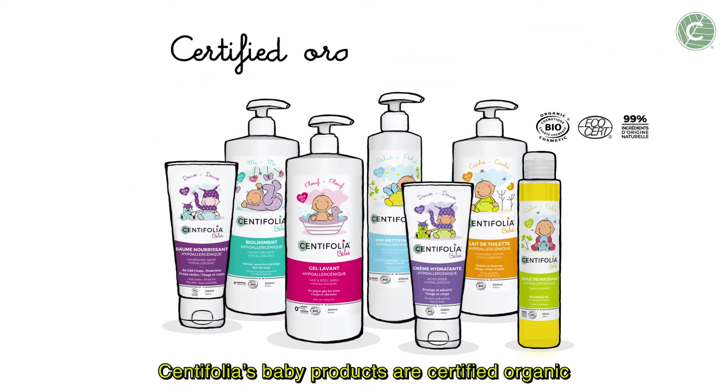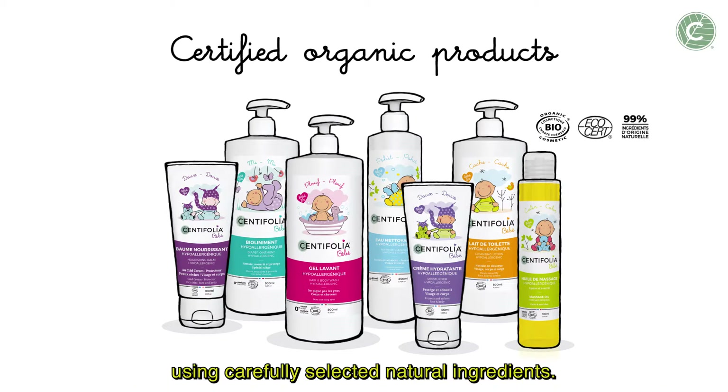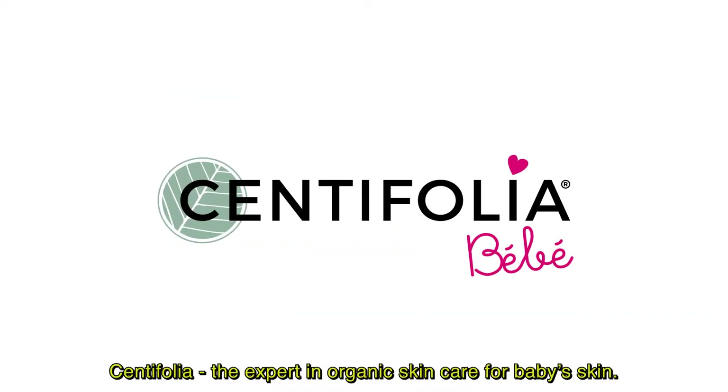Santifolia's baby products are certified organic and are formulated and produced in our research center in France using carefully selected natural ingredients. Santifolia, the expert in organic skin care for baby skin.